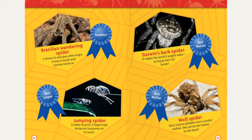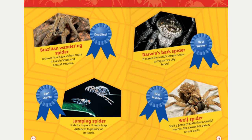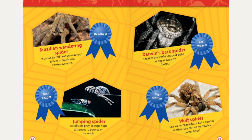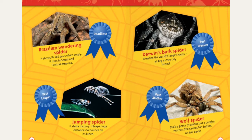Best leaper: jumping spiders. They stalk their prey and leap huge distances to pounce on their lunch. Best weaver: Darwin's bark spider — it makes the world's largest webs, as big as two city buses. Best mother: wolf spiders. She's a fierce predator but a careful mother — she carries her babies on her back.